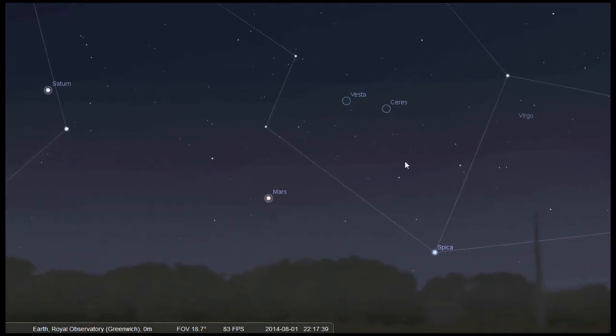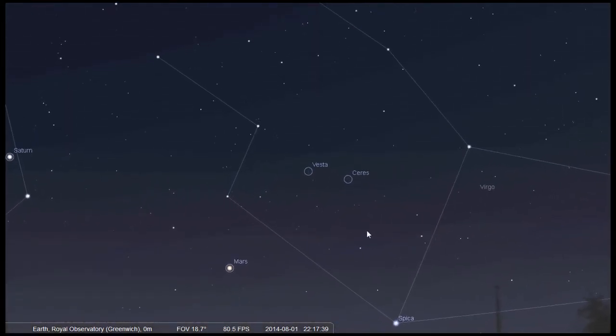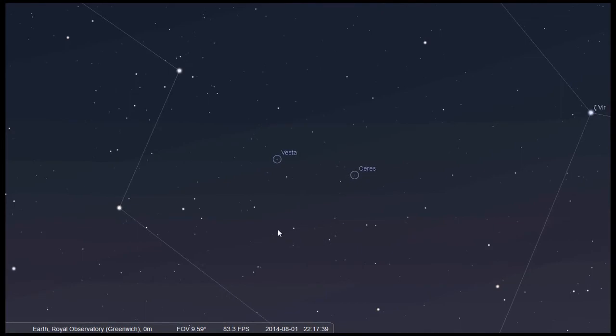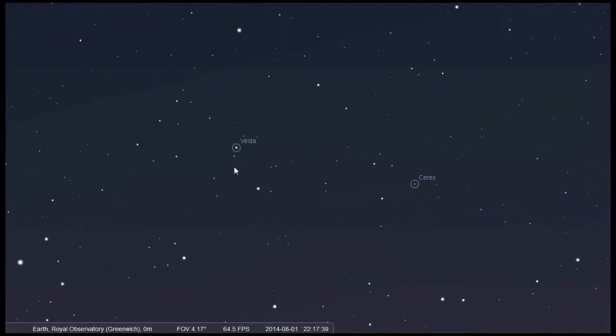Beyond the orbit of Mars is the asteroid belt, and there are two resident objects visible in the sky: Vesta and Ceres. These are possibly too faint to see with the naked eye unless conditions are clear and very dark and you have excellent eyesight, but they should be visible through binoculars.